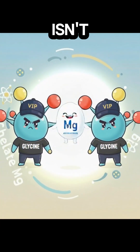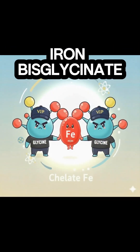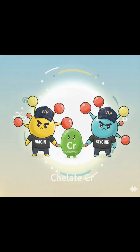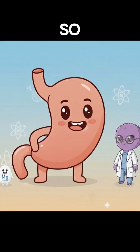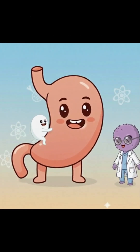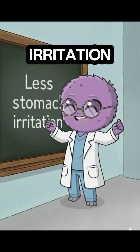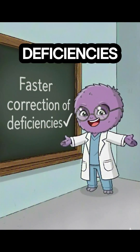And this isn't just magnesium. We see the same idea with zinc bisglycinate, iron bisglycinate, chromium nicotinate glycinate, and others. So your gut looks at it and says, oh, this is food — bring it in. Result: better absorption, less stomach irritation, faster correction of deficiencies.